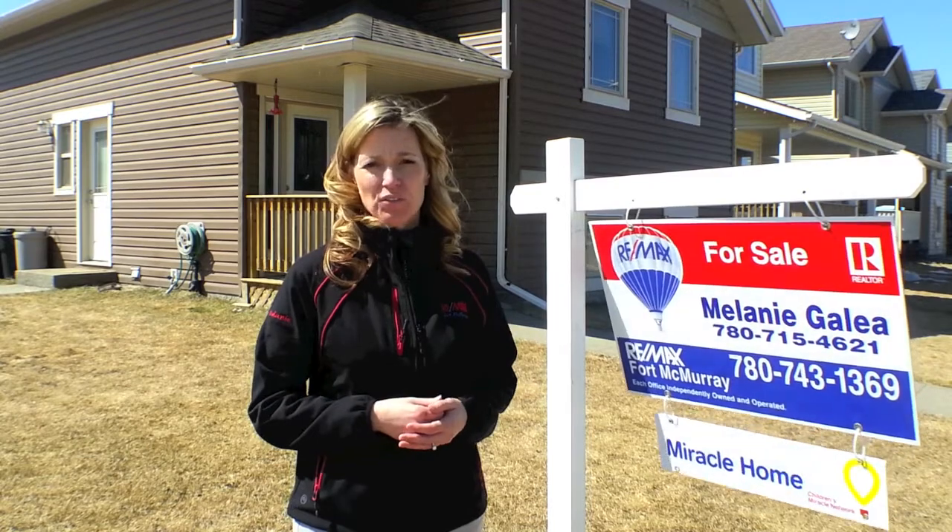Thanks for stopping by my video tour today at 100 Huckleberry Street. If you'd like a personalized tour for yourself, please give me a call. I'm here to help you. Bye.